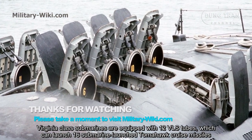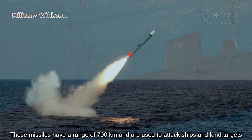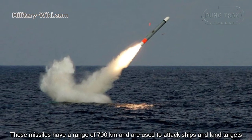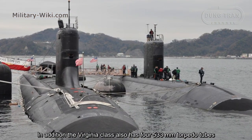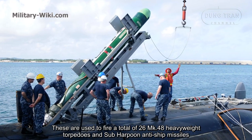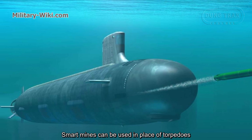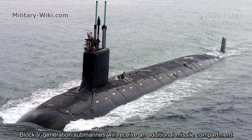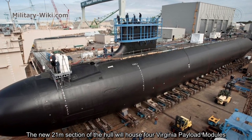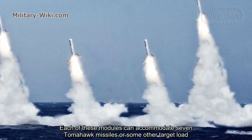Virginia-class submarines are equipped with 12 vertical launch system tubes, which can house 16 submarine-launched Tomahawk missiles. These missiles have a range of 700 km and are used to attack ships and land targets. In addition, the Virginia-class also has four 533 mm torpedo tubes used to fire a total of 26 Mark 48 heavyweight torpedoes and Sub-Harpoon anti-submarine missiles. Smart mines can be used in place of torpedoes. Block 5 generation submarines could receive an additional missile compartment. The new 21-meter section of the hull will house four Virginia Payload Modules; each of these modules can accommodate seven Tomahawk missiles or some other payload.